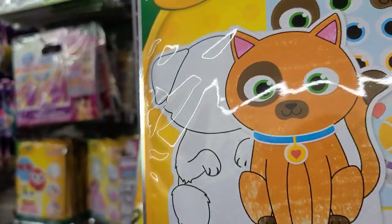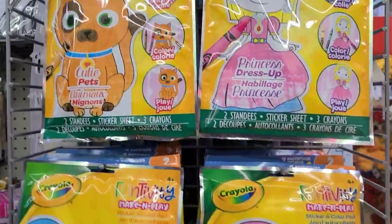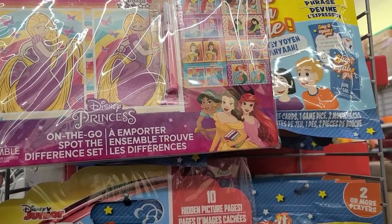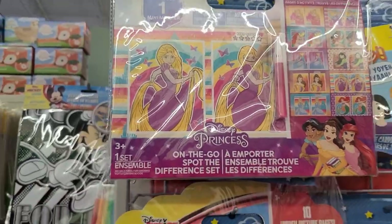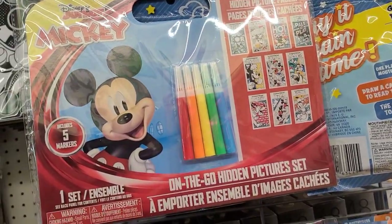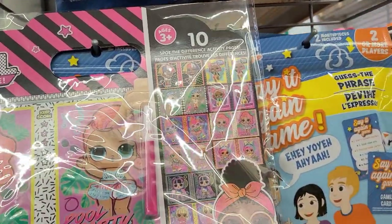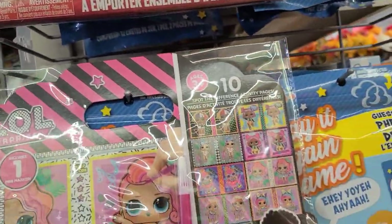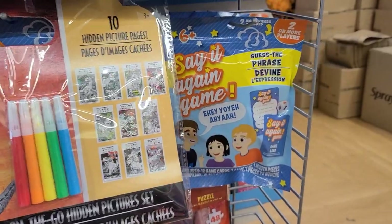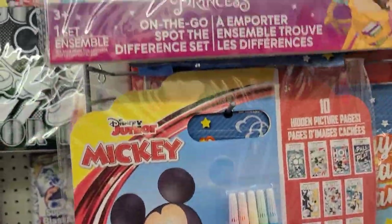Those are the four, absolutely gorgeous, really really beautiful. Here we got the 10 Spot the Difference with a marker — it's Disney Princesses with 10 sheets of paper. Then they also have Mickey Mouse 10 Hidden Picture pages with markers. Then we have the LOL with a beautiful Spot the Difference, 10 activity pages. And here we also got the Jurassic World same concept with markers and 10 hidden pages. So they got Jurassic World, LOL, Mickey Mouse, and Disney Princesses.